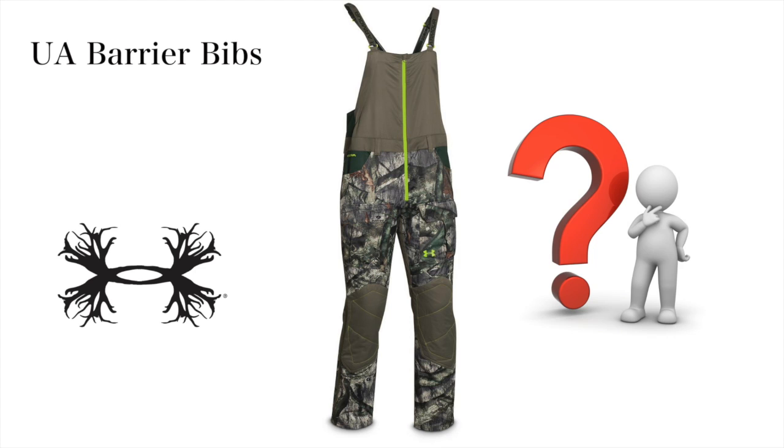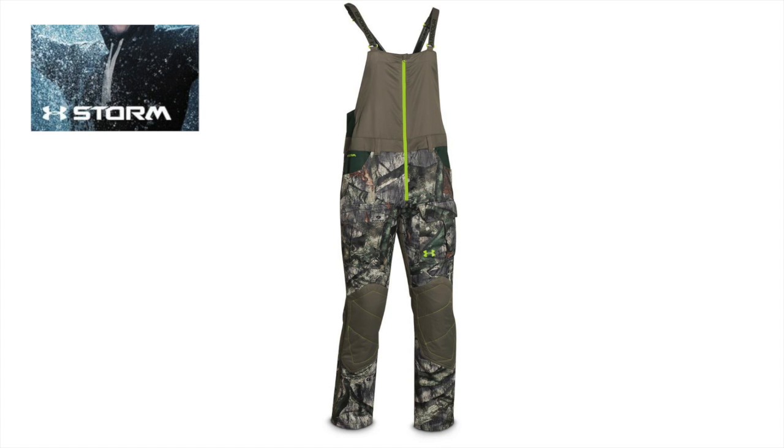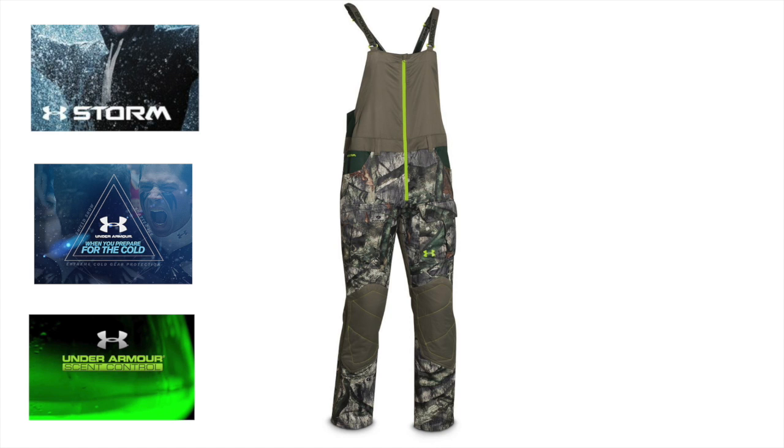These bibs implement three of Under Armour's fabric technologies: Under Armour Storm Technology, they're part of Under Armour's Cold Gear line, and they implement Under Armour Scent Control. I want to start by looking at each of these and share our thoughts after wearing these for a full deer season.